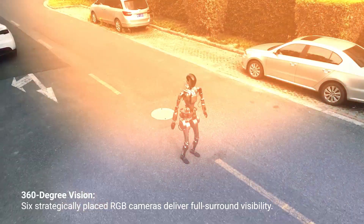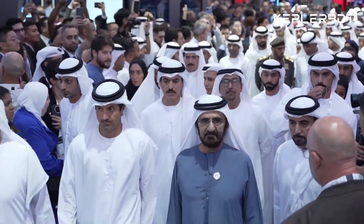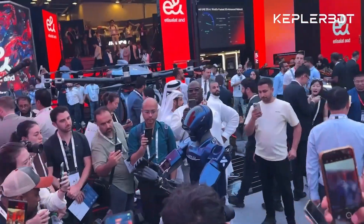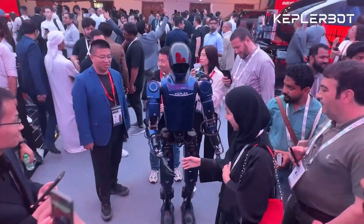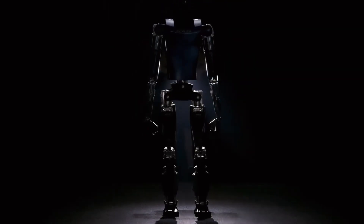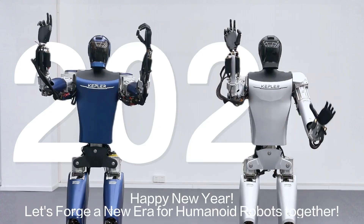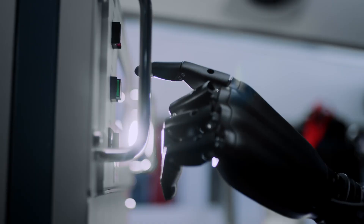The unveiling of the K2 at GITech Global 2024 has sparked comparisons to Tesla's 'We Robot' event earlier this year. Just as Optimus wowed audiences by greeting attendees, the K2 demonstrated its real-world potential by engaging with visitors live. The K2 symbolizes China's ambition to lead in humanoid robotics, challenging global players like Tesla and Boston Dynamics. While Tesla plans to deploy thousands of robots in its production lines, Kepler has a broader vision — its robots are being tested for tasks like patrol inspections, materials handling, and even high-risk operations.